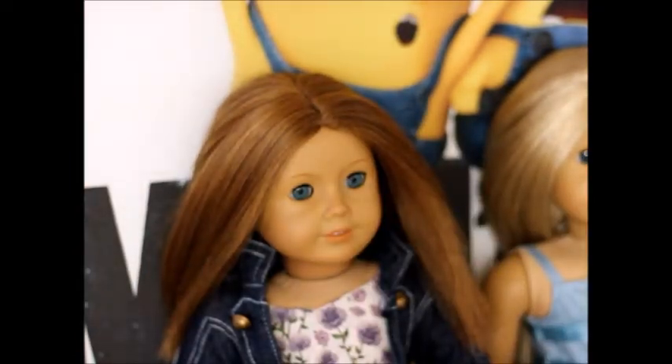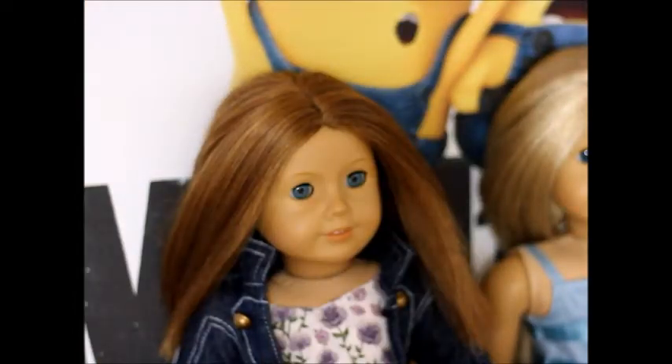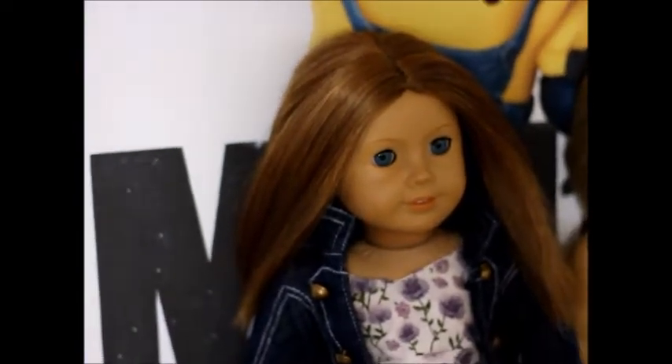Hey guys, it's AJ and Astar here! I felt like bringing back my series because I haven't filmed in a while. I love doing the series when my videos are really bad. Before I restarted recording better videos and changing cameras, I filmed a series called 'What My Dolls Are Wearing,' and I really love doing it, so I had to bring it back.